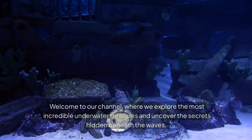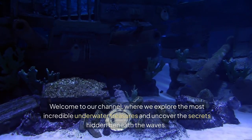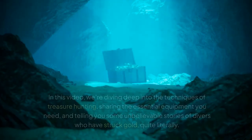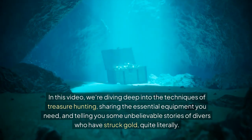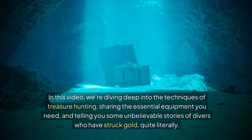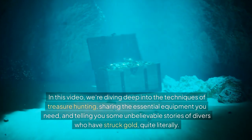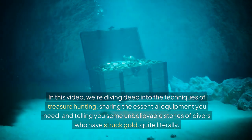Welcome to our channel, where we explore the most incredible underwater treasures and uncover the secrets hidden beneath the waves. In this video, we're diving deep into the techniques of treasure hunting, sharing the essential equipment you need, and telling you some unbelievable stories of divers who have struck gold, quite literally.